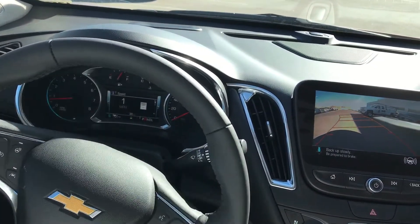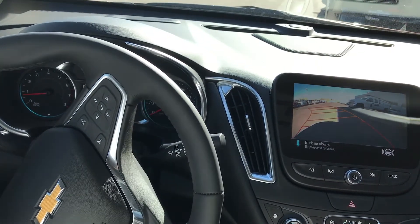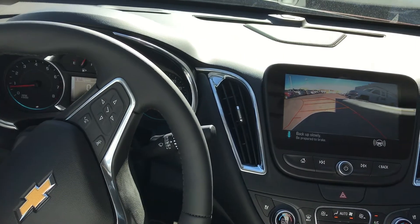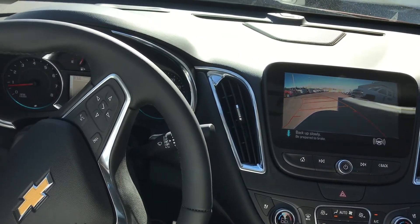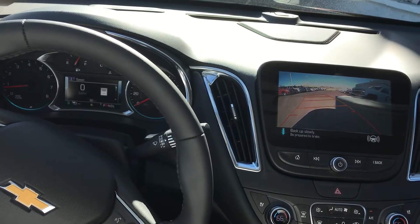So here we go. I'm keeping my foot on the brake — I'm just letting it go on its own. It's telling me to keep reversing.